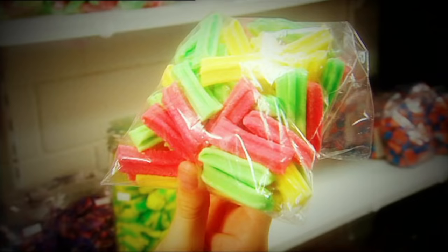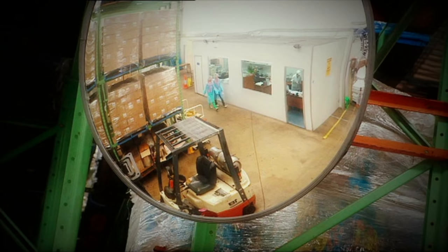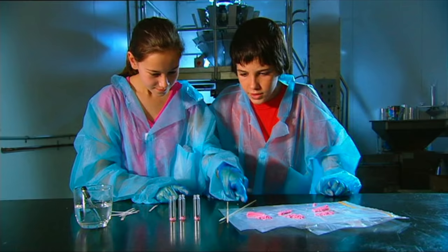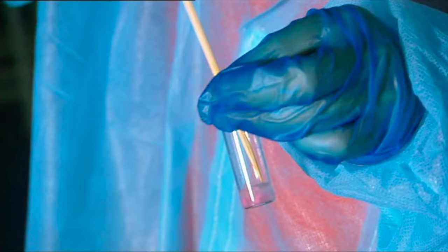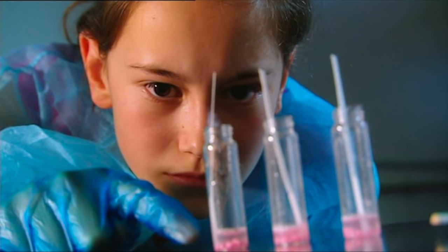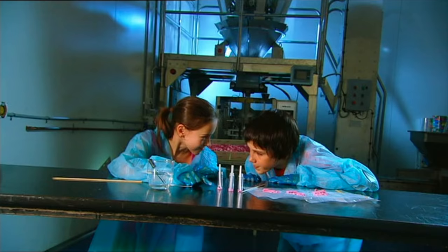Jed and I are investigating a substitution racket. We've collected candies from our two prime suspects and now we're going to compare them with the real thing to see who's guilty. We've got three samples to test and three test tubes. First I'll add a few drops of water to our genuine candy. Now stir that up while I add water to the suspect candy. Then we pop in filter papers — the colours in the candy will creep up this absorbent paper, and whichever one doesn't match the genuine candy is a fake. We'll come back when it's finished.